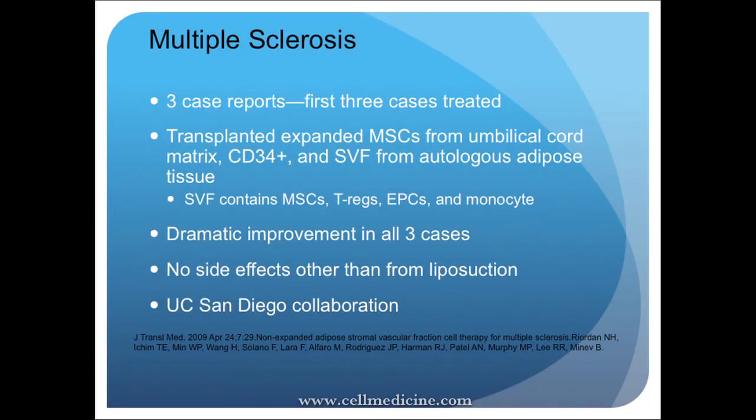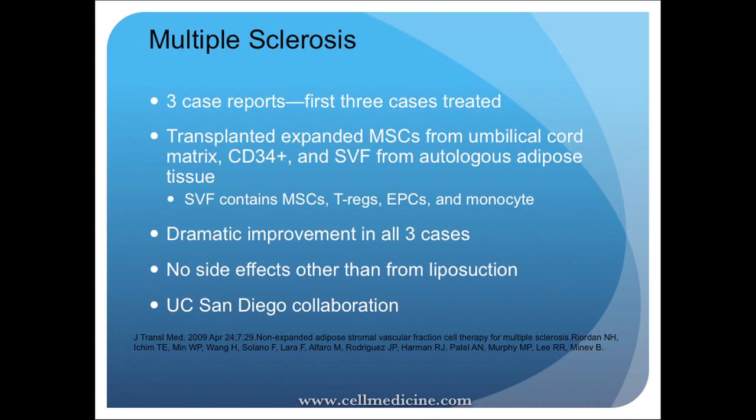We've had really encouraging results with MS and we're proud of what we've done. These are three case reports we published from the Dallas-Fort Worth area. We use a combination of fat-derived cells with cord cells, because in MS the mesenchymal stem cells from fat alone aren't always sufficient. We follow our patients closely and stay current with the literature — small studies showing safety and efficacy are appearing almost every day.